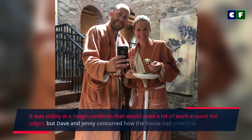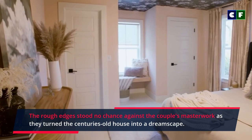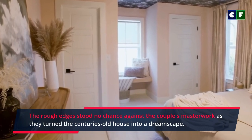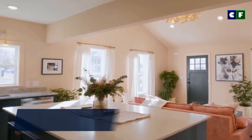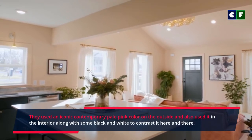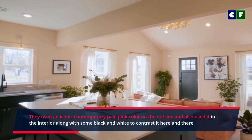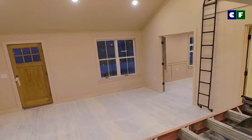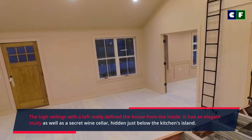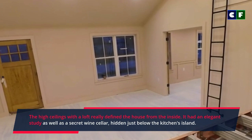It was visibly in rough condition and would need a lot of work around the edges, but Dave and Jenny concurred that the house had potential. The rough edges stood no chance against the couple's masterwork as they turned the century-old house into a dreamscape. They used an iconic contemporary pale pink color on the outside, and also used it in the interior along with some black and white to contrast here and there. The high ceilings with a loft really defined the house from the inside.